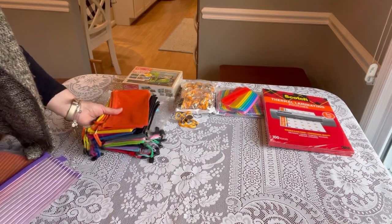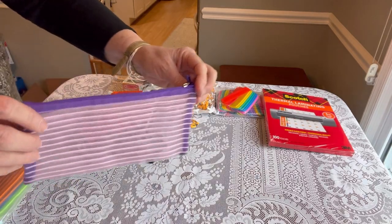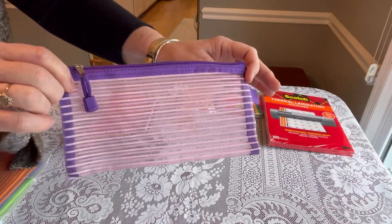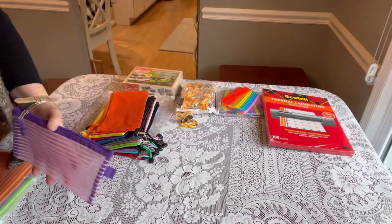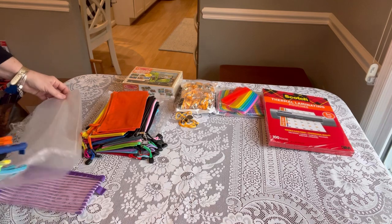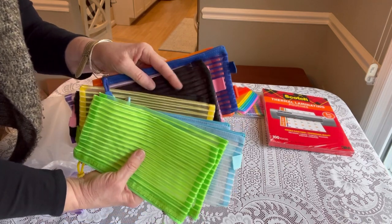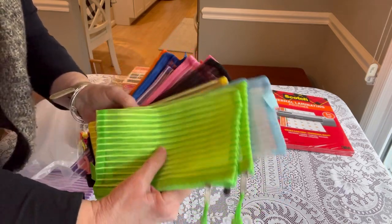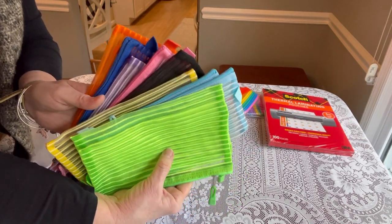My other option for pencil pouches are these, made by Sinzip. These are more of a nylon mesh and pack very nicely. They're 9 inches by 4.7 inches. Currently these are $14.99 — I bought mine for $13.99 — making them about 75 cents each. This is a 20-pack. You might find a different brand cheaper; I keep my eyes on a couple of different brands. I've used these a lot in the past and really like them also.